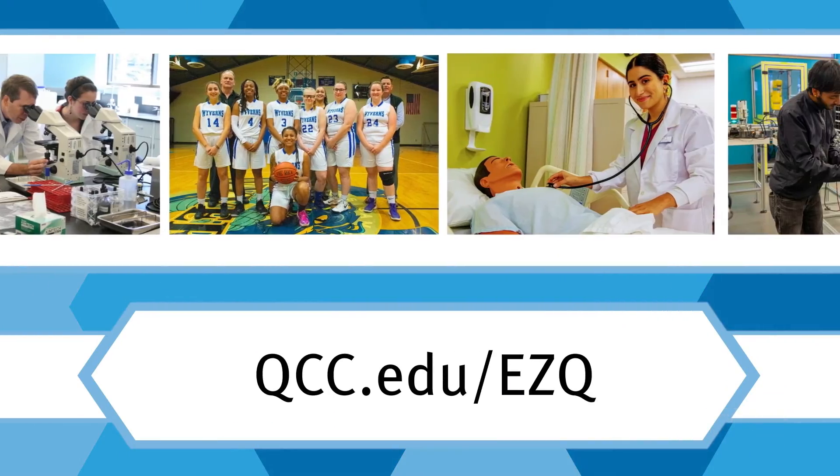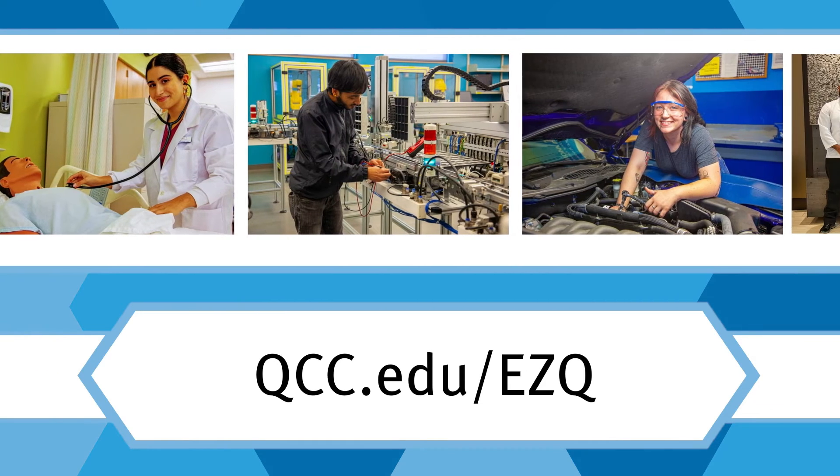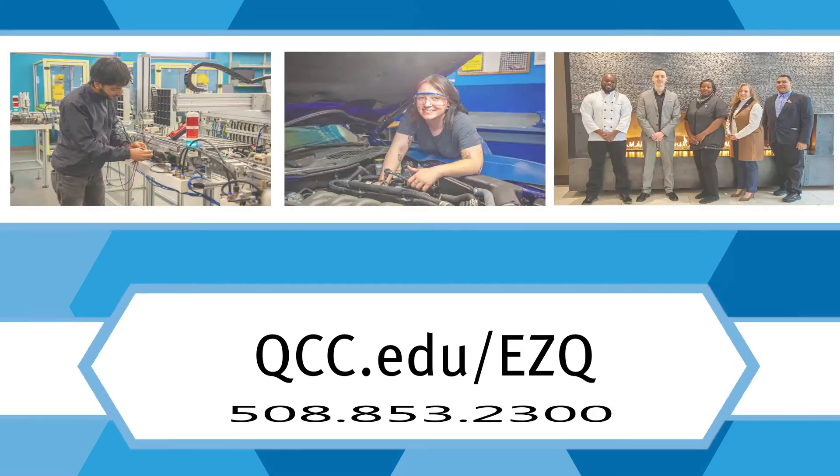It's that simple. Receiving help is easy with EZQ at QCC. Use the link below to see how to use EZQ via PC or text messaging service. Quinsigamond Community College.